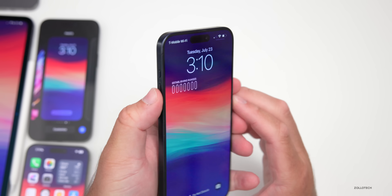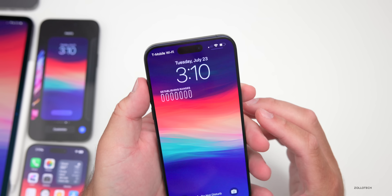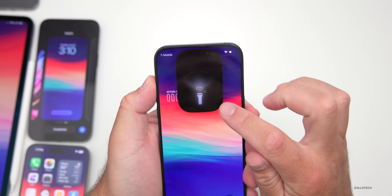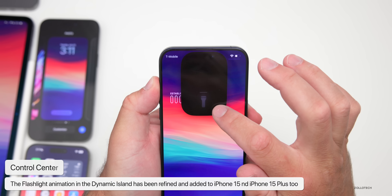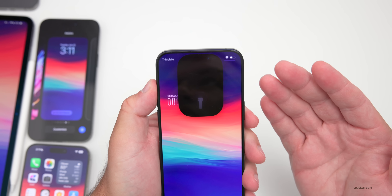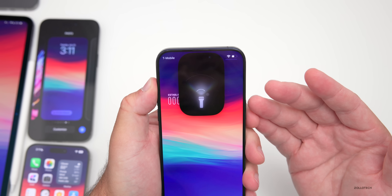If you have an iPhone 15 Pro or 15 Pro Max with the action button, if you press and hold to turn on the flashlight, there's a nice new animation. They continue to update this — it's a really nice updated animation. We had one before, but they continue to refine it. If you turn it back on, you can see what it looks like.